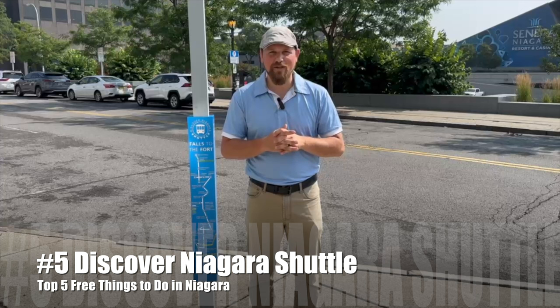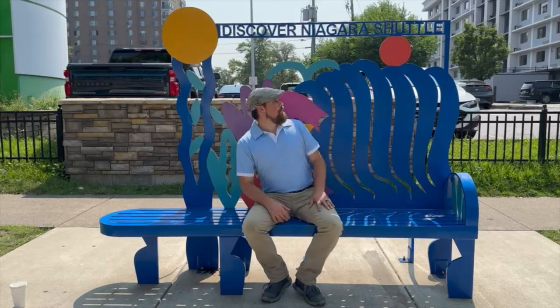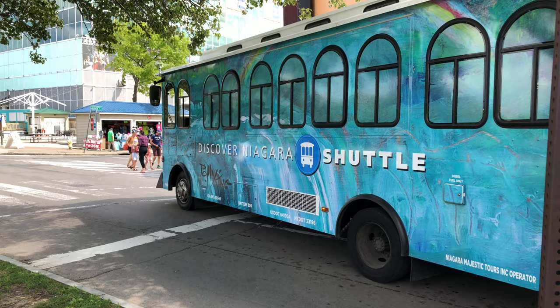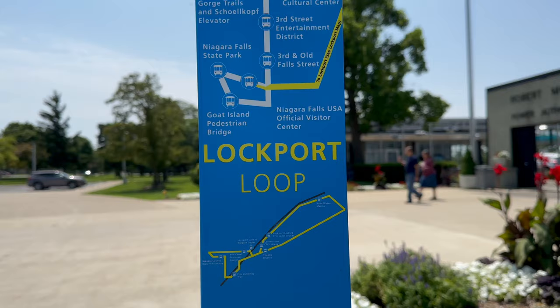Starting with number five, we have the Discover Niagara Shuttle. This will help you connect to the other four ahead of it, so that's one reason why it has to make this list — the Discover Niagara Shuttle will take you from point to point throughout Niagara County.